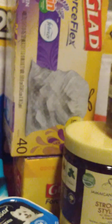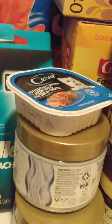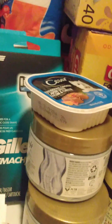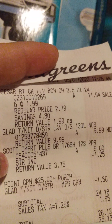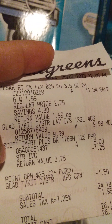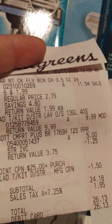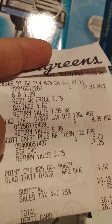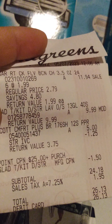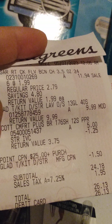Over at Walgreens, I got the Glad Trash Bags, six of the Caesar dog food — those were on clearance for $1.99 — and the Scott Toilet Paper. I had a CRT, a bonus, a paper coupon, and a digital coupon. With all of that I wound up paying $26.13.